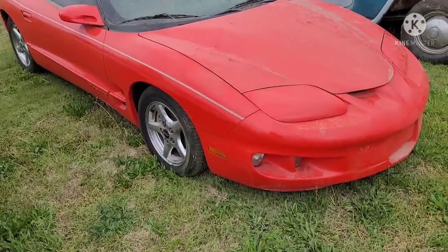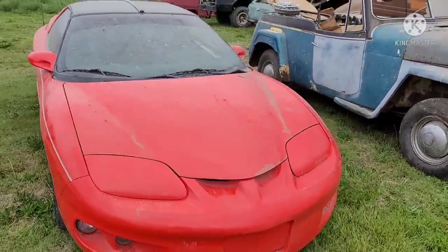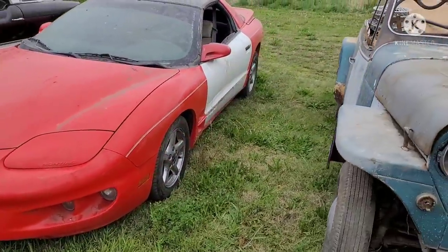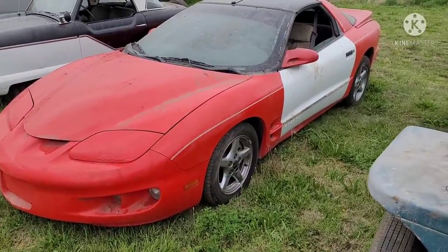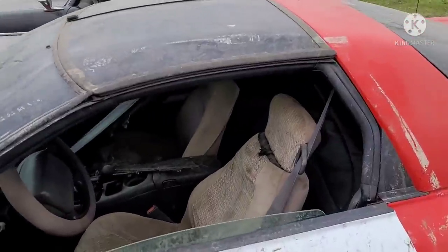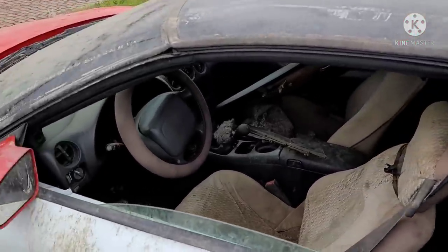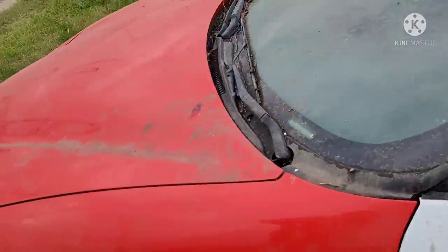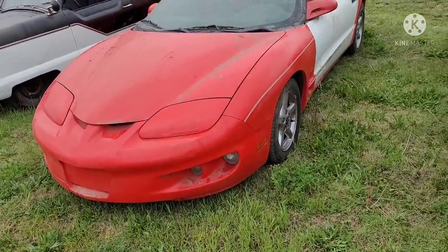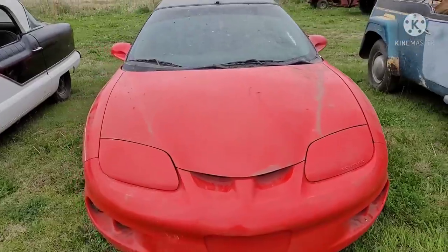We have a Firebird here with the T-tops. This is the car that all my high school buddies dreamed and salivated over. This one's kind of in rough shape — today it's a parts car. Ten to twenty years from now, people would probably love to find one in a chapter store. That's how that stuff goes.